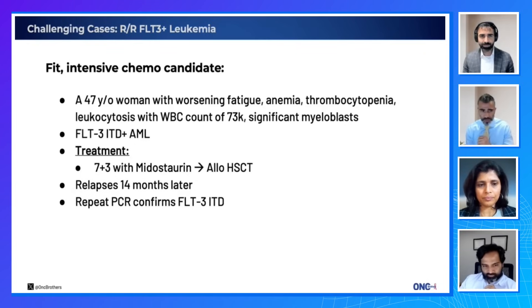Diving into our first case: a fit 47-year-old woman with worsening fatigue, anemia, thrombocytopenia, and leukocytosis with white blood cell count of 73,000 with significant myeloblasts. On bone marrow, this patient was found to be FLT3 positive for ITD. Treatment was 7+3 with midostaurin, she underwent transplant, was being monitored on surveillance, and relapsed at 14 months. Repeat PCR confirmed FLT3 positive ITD.